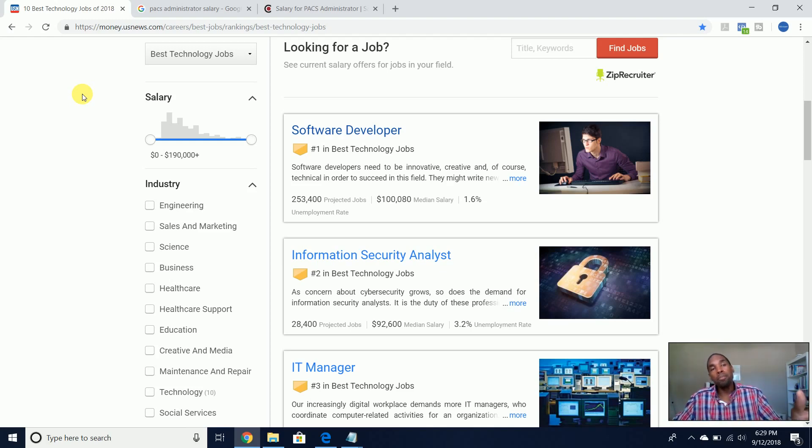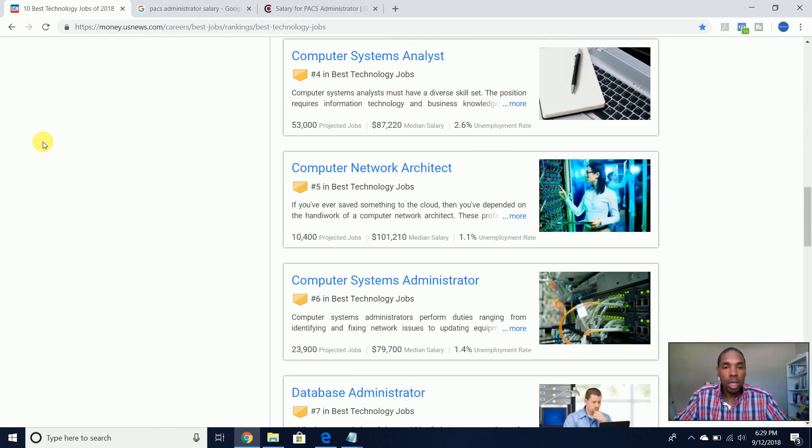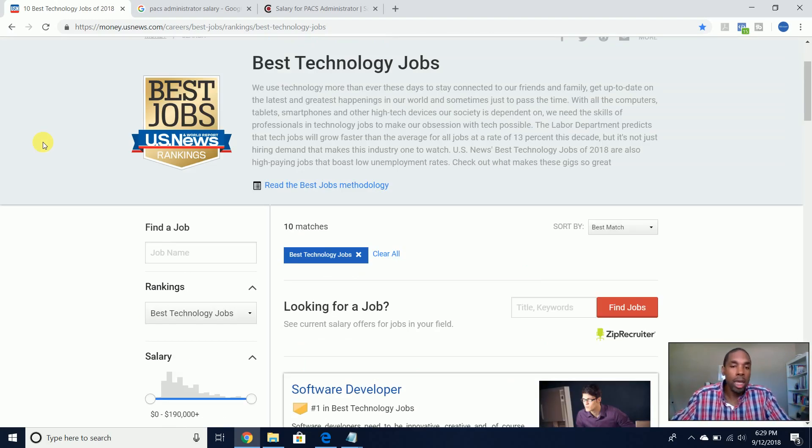If you want to learn more about PACS administration and healthcare IT in general, head over to my site where I have all types of resources and videos. To wrap things up, that's where you can go to review salaries for different types of IT jobs. I hope this was helpful — if you liked this video, give it a thumbs up and leave a comment below. If you have any questions, leave those there too. My name is Terrell Pawley — until next time, take care.